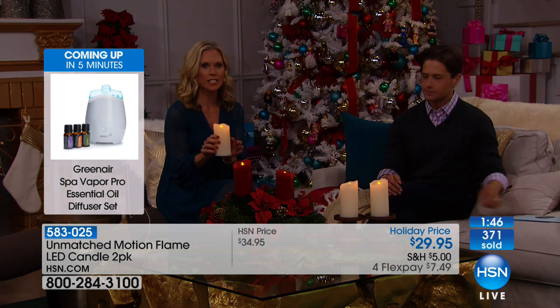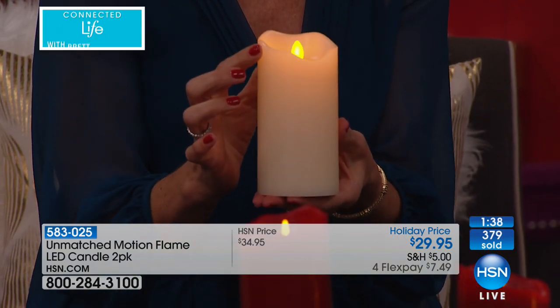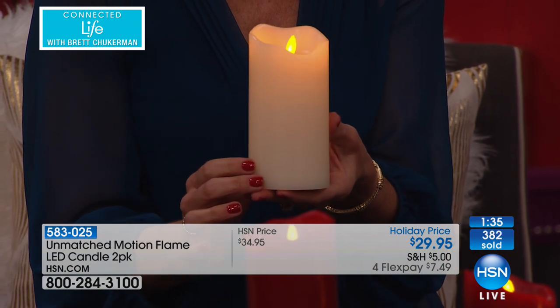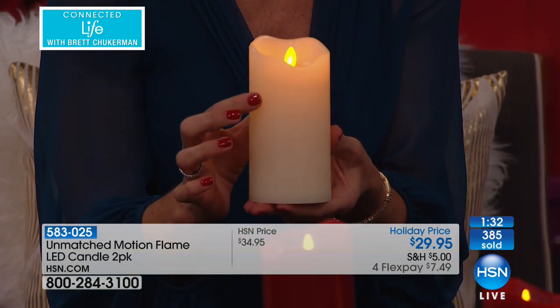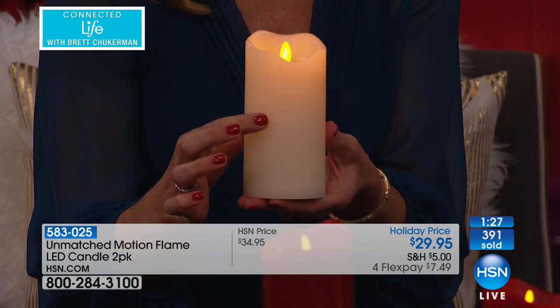Good evening Barbara, how are you tonight? We're fantastic — thank you so much for joining us here on Connected Life. Are these not just the most gorgeous, lifelike, beautiful one-of-a-kind flameless candles you've ever seen? They certainly are, I'm very excited I tuned in! My only question is how high are these? They're six inches high, Barbara — a three-inch pillar, three inches wide and six inches high. They're a substantial candle with real heft.